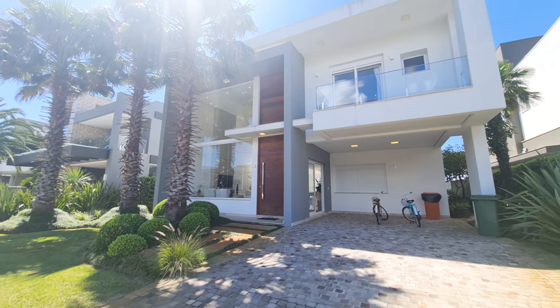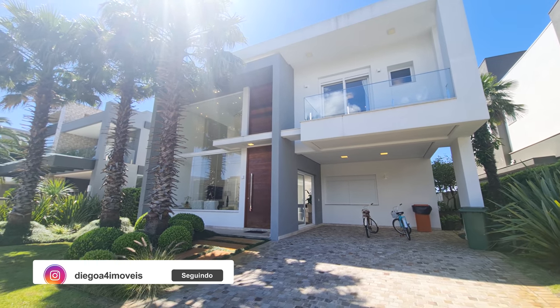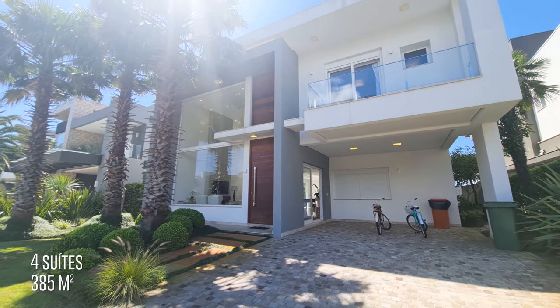Hello, everyone! Welcome to another video here on the channel. I'm Diego Rodrigues, your real estate agent. I want to show you this house in Enseada — 385 square meters, 4 suites, and a beautiful lake view.